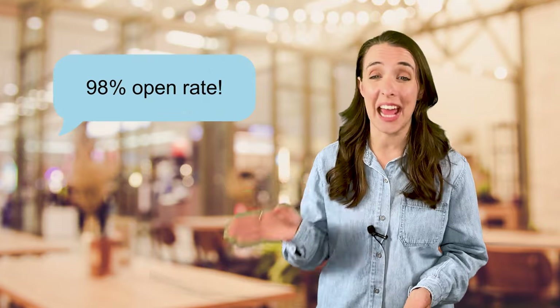Mobile marketing is one of the most effective marketing techniques out there. For example, text messages have an average open rate of 98%. The problem is that text marketing is highly regulated for smoke and vape shops.